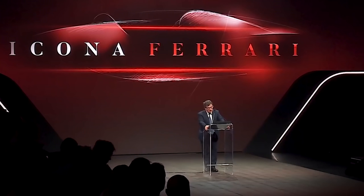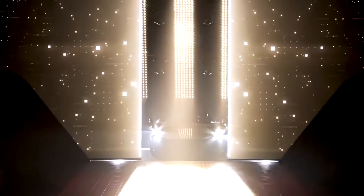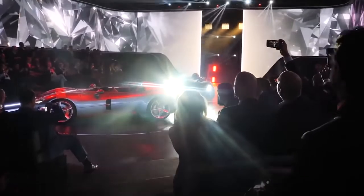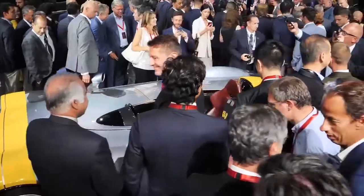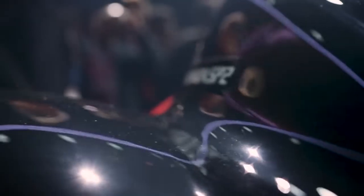The dry weight of the SP1 is 1,500 kilograms, and the two-seater model is only 20 kilograms heavier. The body is made of carbon fiber, and the same material was used for the interior, which consists of 812 elements. The V12 6.5-liter engine boasts 810 horsepower and a torque of 719 Newton meters. The Ferrari Monza SP1 and SP2 go from 0 to 100 kilometers per hour in 2.9 seconds, just like their predecessor.